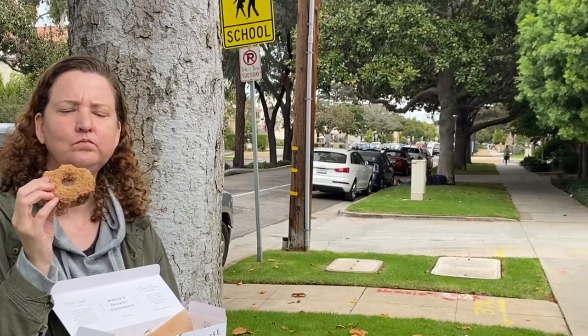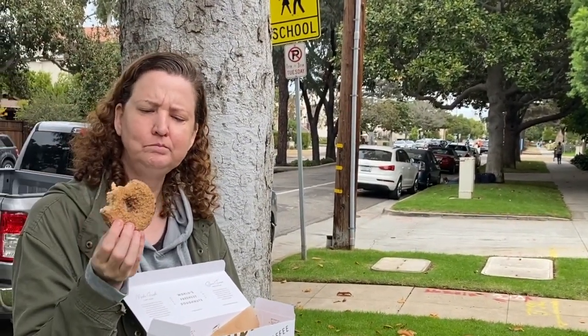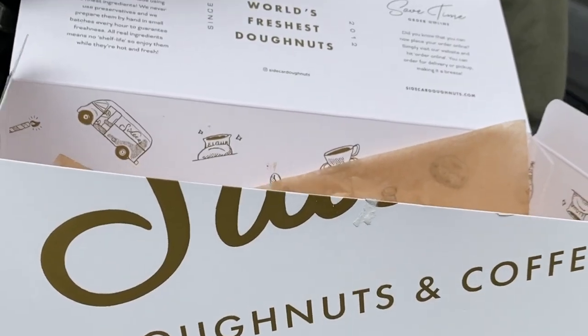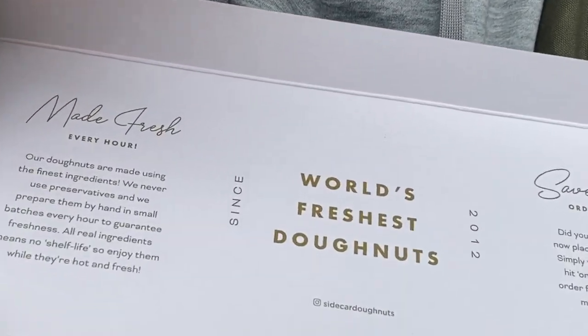I've just been vegan for a few weeks now. It just tastes fresh — like the inside dough, you can tell it's freshly made. It's really good. Sidecar Donuts — freshest donuts. It's a big deal.